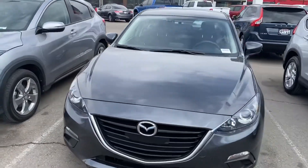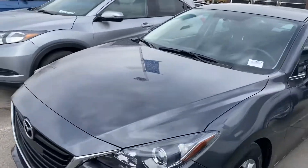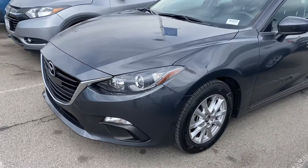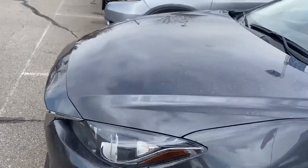Hey, this is Eb with Ken Garff Honda. Sid just asked me to make a quick walkaround video of the Mazda 3 you inquired about. I'm just gonna do a pan around and point out any scratches or anything like that I see.